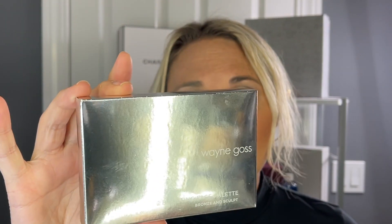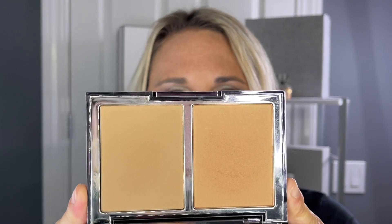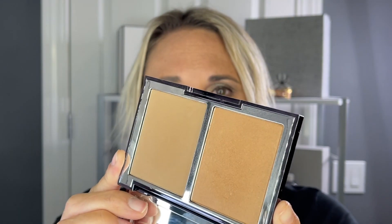Next is the Wayne Goss Radiance Boosting Face Palette. This is a bronzer — it's in satin bronze — and this is his powder bronze and contour duo. This is a product that I have and use, so I want to show you guys what it looks like. These are the shades, and they're really, really nice. I wanted to share one with you guys.